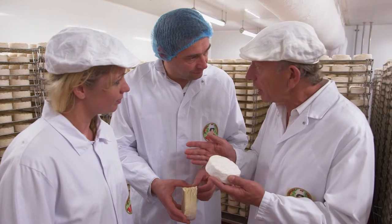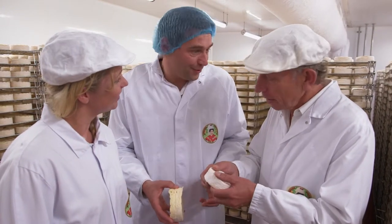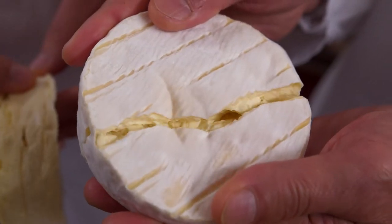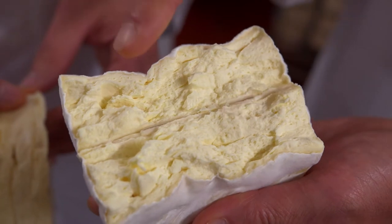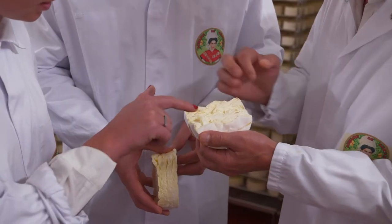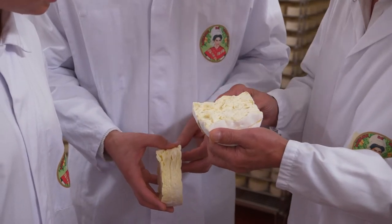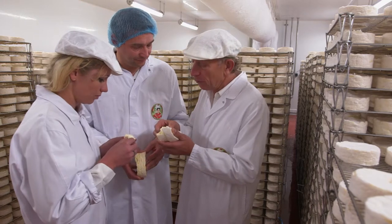Can I do something you should never really do in a dairy — just show what's inside? Yeah, you can. If you open this up you can see inside it's still very, very chalky, and in fact you can almost still see those layers. Yeah, and just the mould growing on the outside. If you try the cheese at this stage it's got, well, it's got no flavour really.